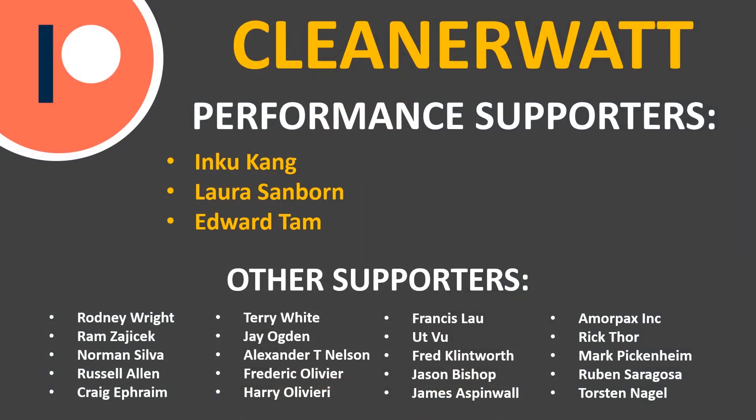Thank you so much for watching. I hope you enjoyed it and learned something. If you're not already subscribed, please consider subscribing and clicking the bell icon to be notified when new videos are published. If you liked the video, please click the like button — it helps other people find the video. I also want to thank my Patreon supporters who support me every month and help make this content possible, including my performance supporters and others listed on screen. If you'd like to find out more about the Patreon community, I'll put a link in the description below.